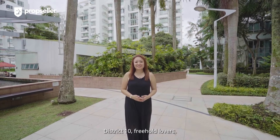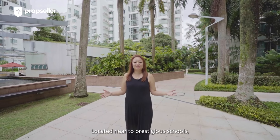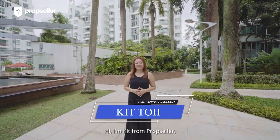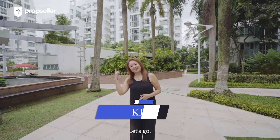District 10 freehold lovers, you do not want to miss this video, located near two prestigious schools and surrounded by lush greenery. Hi, I'm Kit from Prop Cellar. Today I'll be showing you this awesome unit in Tess Arena. Let's go!